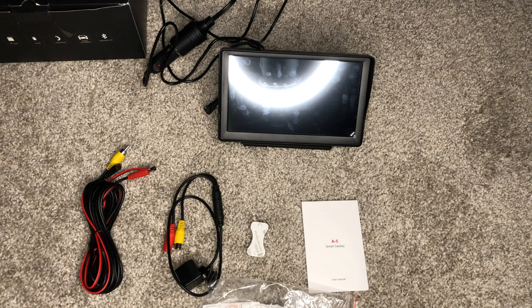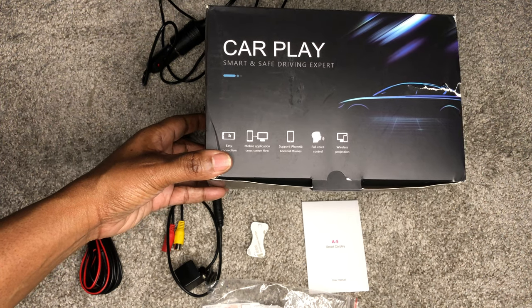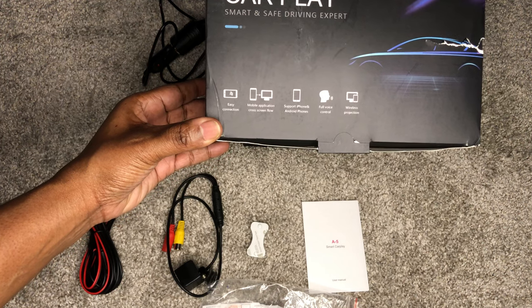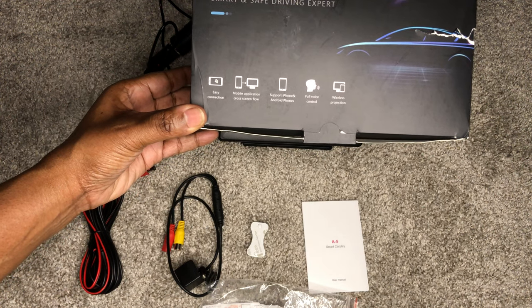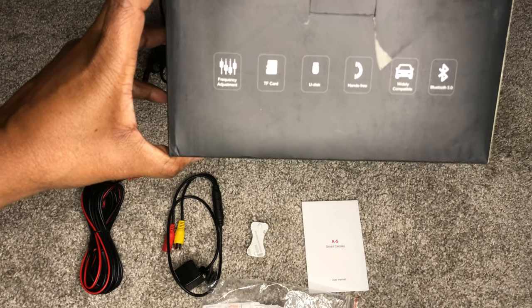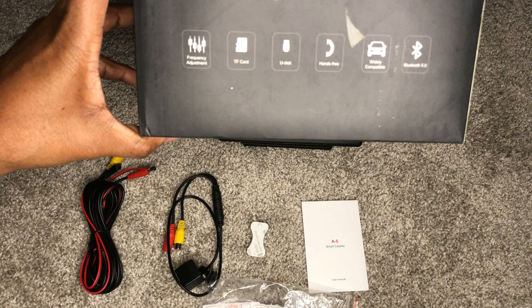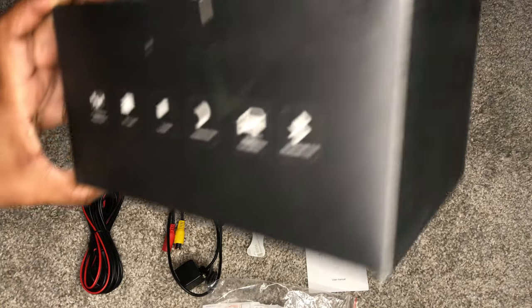I came across this particular device on Amazon. As you can see from the box, it is CarPlay Smart and Safe Driving Expert. It has easy connection, mobile application, cross-screen flow, supports iPhone and Android phones, it is voice control, wireless projection. It also indicates that it has frequency adjusted, the ability to use a TF card, a U-Disk — which is basically a flash drive — it is hands-free, widely compatible, and it has Bluetooth 5.0.